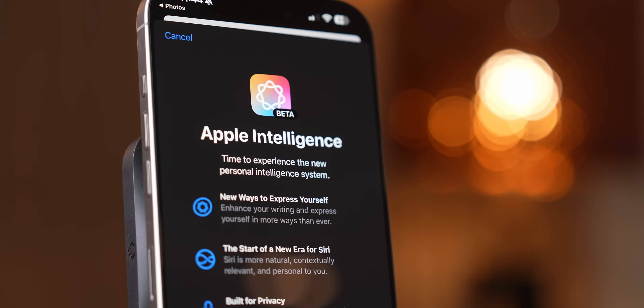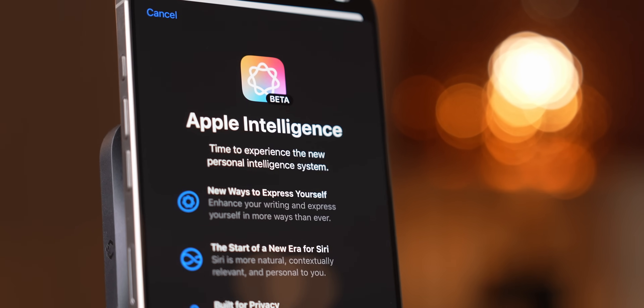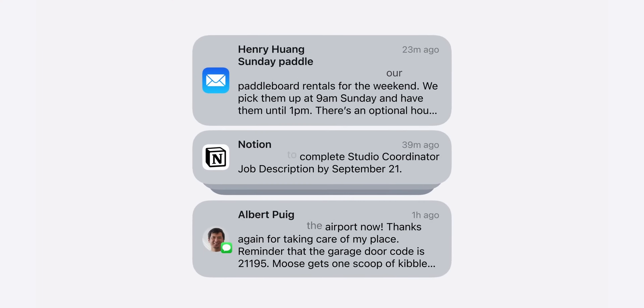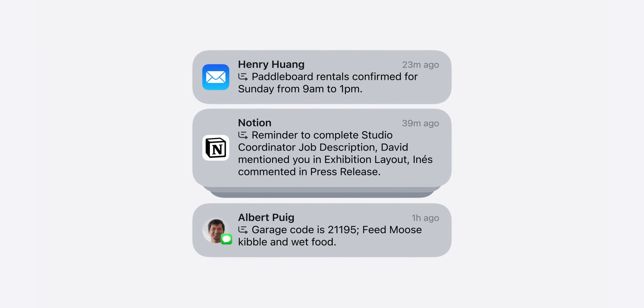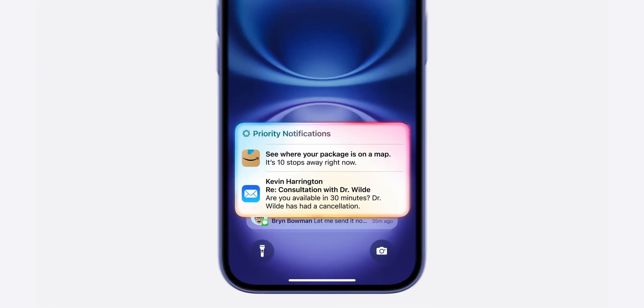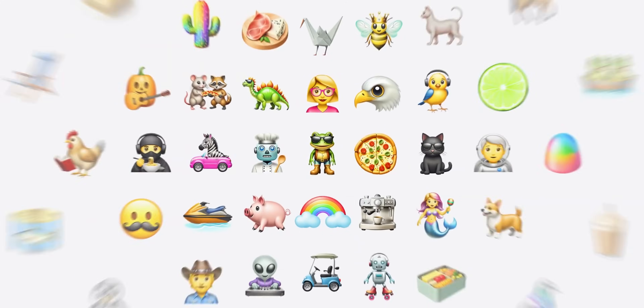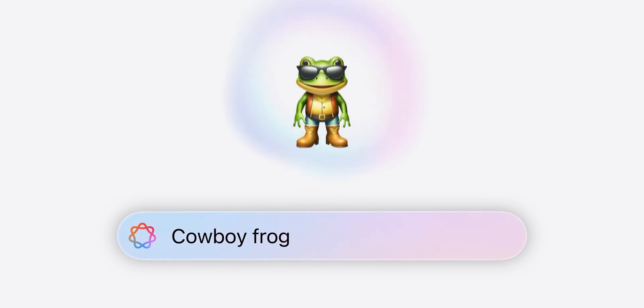Most of the cool AI features they showed off at the keynote — yeah, those are running on small, efficient models right on your device. Take the notification summarizer, for example: it uses a lightweight model to analyze all your notifications and sort them by urgency or priority, then gives you a summary of what's important. No need for the cloud here — your phone handles it all by itself.